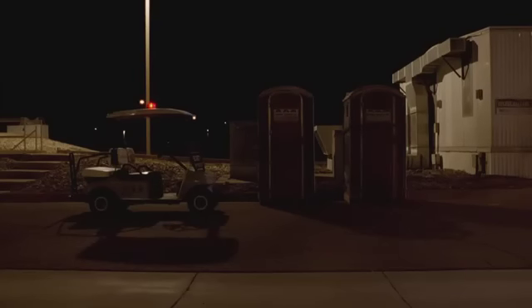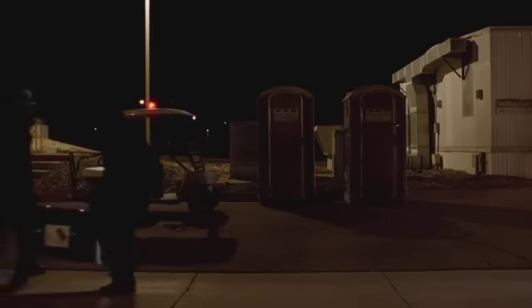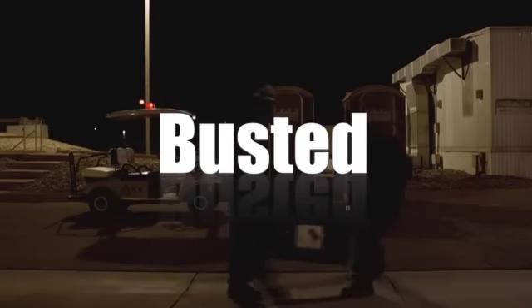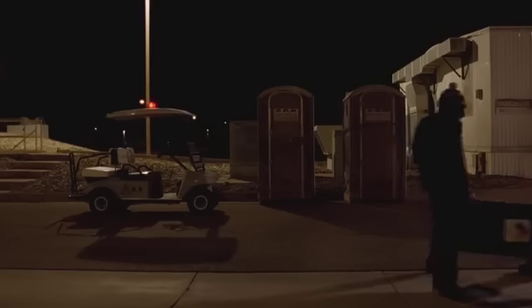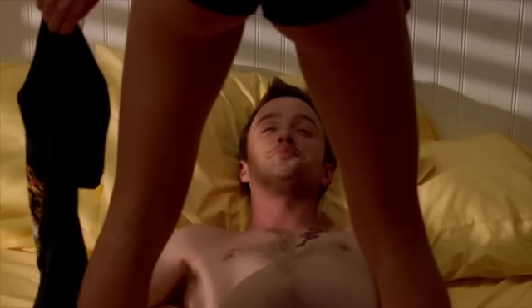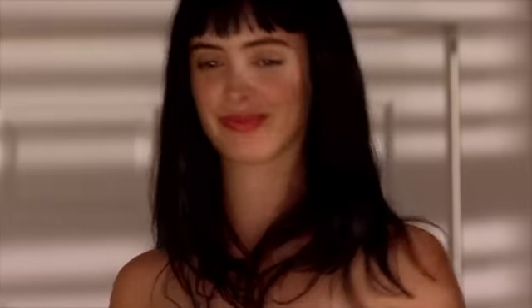As with the battery, thermite ignition is real chemistry that was applied on too large a scale in Breaking Bad. So we're three for three on busting Breaking Bad's myths. But that's okay — nobody really watched it for the chemistry anyway. Really? Really?